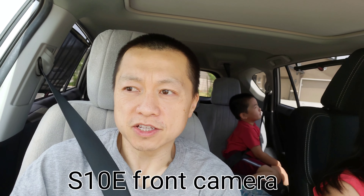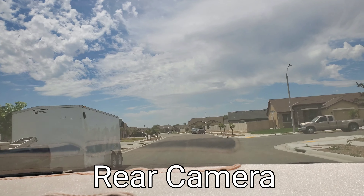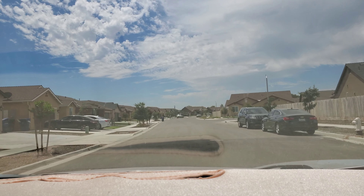The front facing camera is supposed to be 4K 60 frames, so let's see how great this is gonna work. This is our neighborhood right here. Finally used this feature after almost a year owning this phone.